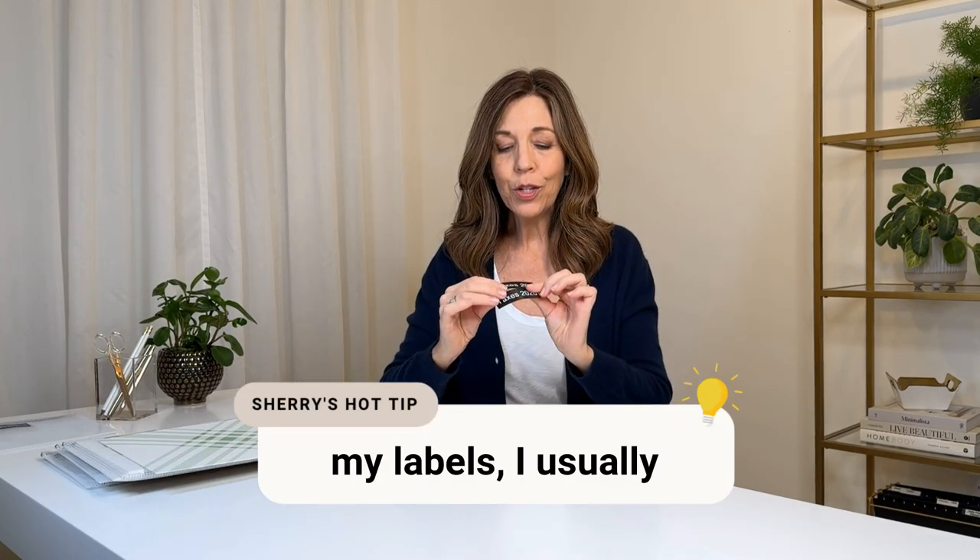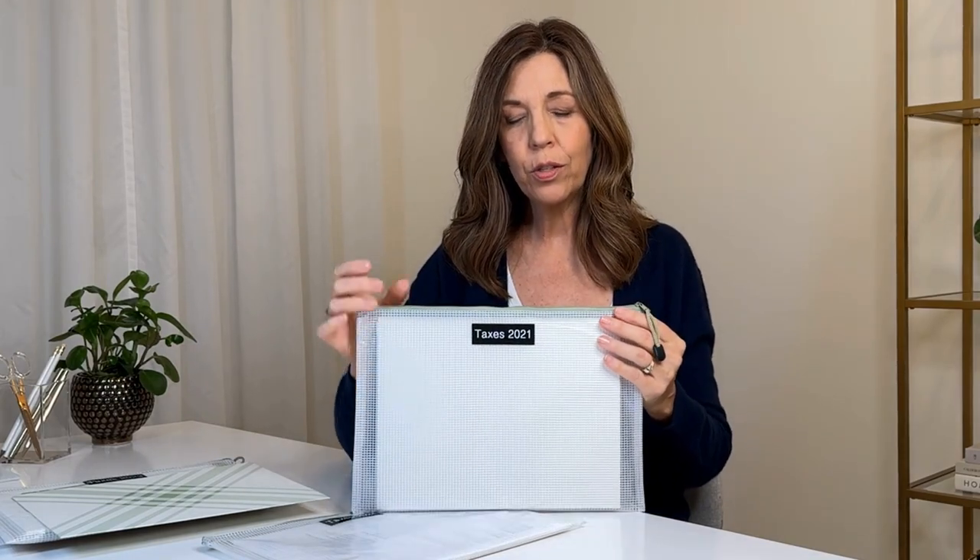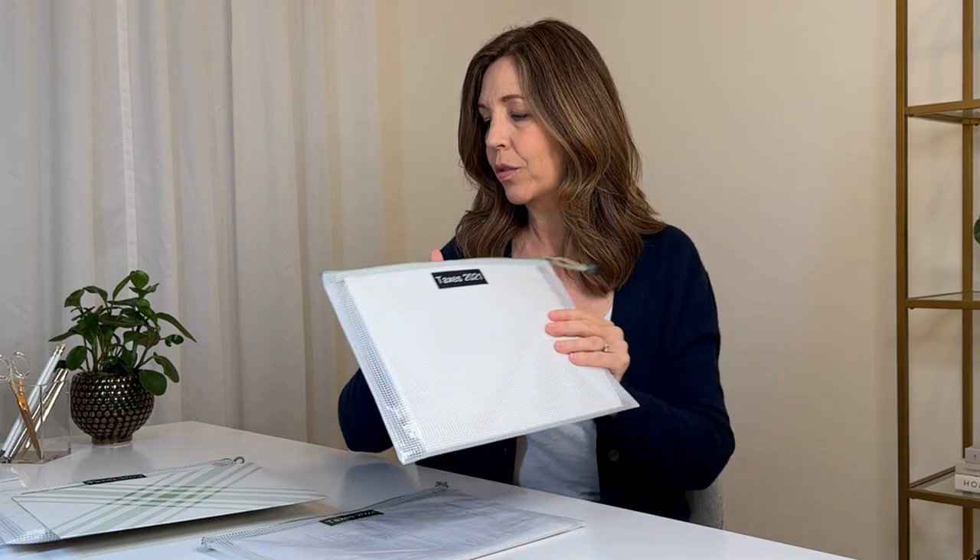Whether you use a file folder or a zipper pouch, create one for every year. What I do is create labels two or three years in advance — it's easier to batch-print four labels now than do a one-off every year. I put the pre-made labels in the pouch so they're ready to go. When it's time to recycle, I shred the oldest year's documents, remove that label, and apply the current year's label to reuse the pouch.